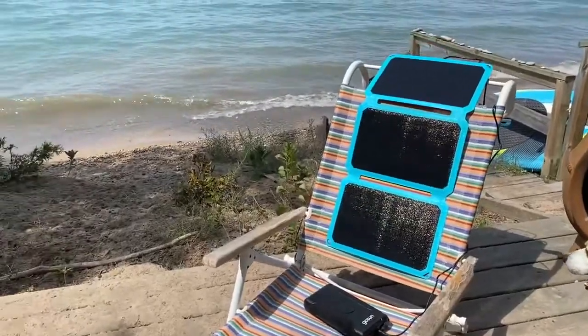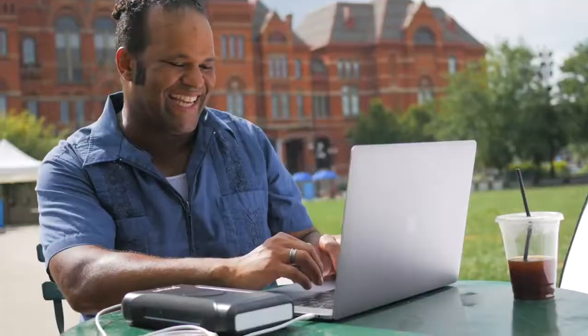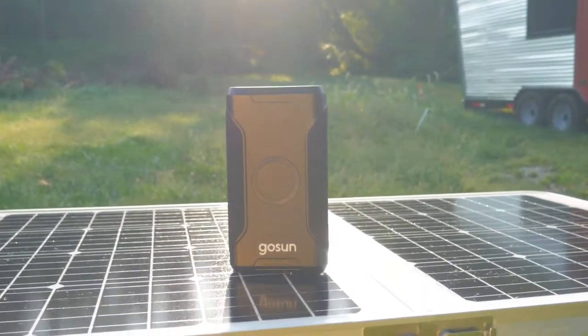GoSun designs for maximum efficiency and lifespan, which means more to fuel your adventure, more charge for your laptop or camera gear, more power to prepare food or drinks, and more security to get through unexpected challenges — all with clean, powerful solar energy.